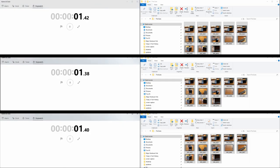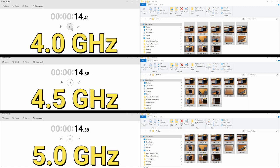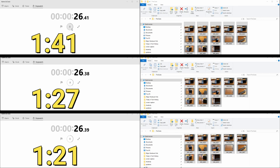Not everybody renders videos, so I wanted another test that was more workstation-oriented. I took the same video files from the render test and zipped them all together. From top to bottom, we have 4, 4.5, and 5 gigahertz. 4 gigahertz did it in 1 minute and 41 seconds. 4.5 gigahertz did it in 1 minute and 27 seconds. And 5 gigahertz did it in 1 minute and 21 seconds. Again, the higher your clock speed, the faster your processor can compress all the files.